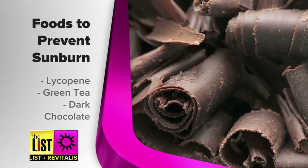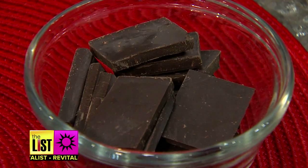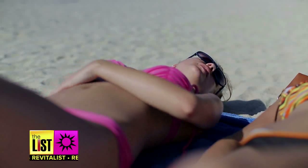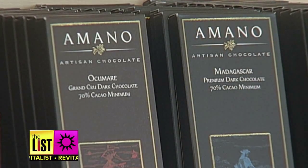And the third way to combat UV damage, dark chocolate. It's the antioxidants that are really important in helping the skin heal and to provide that protective layer for the sun. Just make sure the chocolate is at least 70% pure cocoa.